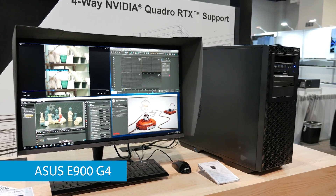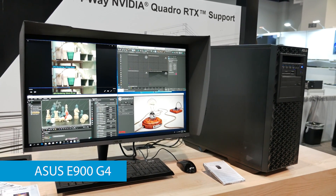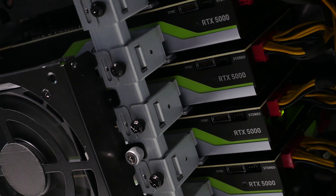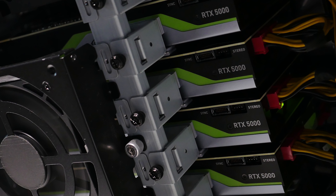Now, if CPU computing is not your thing, it also supports up to four graphics cards. You can get both AMD and NVIDIA models, but in this display we're showing off four-way NVIDIA Quadro RTX GPUs.